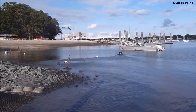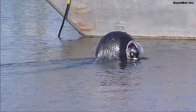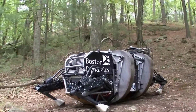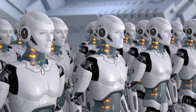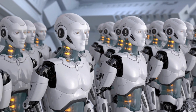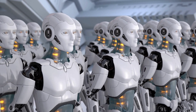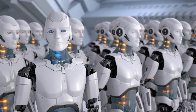Besides military applications, GuardBot can be used for other things too — helping in farming, checking on patients in hospitals, and even being used in sports to show live videos of games. Thanks for joining Robot Rewind on this journey into the future of military technology. Together, we've envisioned a world where the U.S. Army and advanced robots work side-by-side on the battlefield. Stay tuned for more insights, and don't forget to like, share, and subscribe for more content like this.